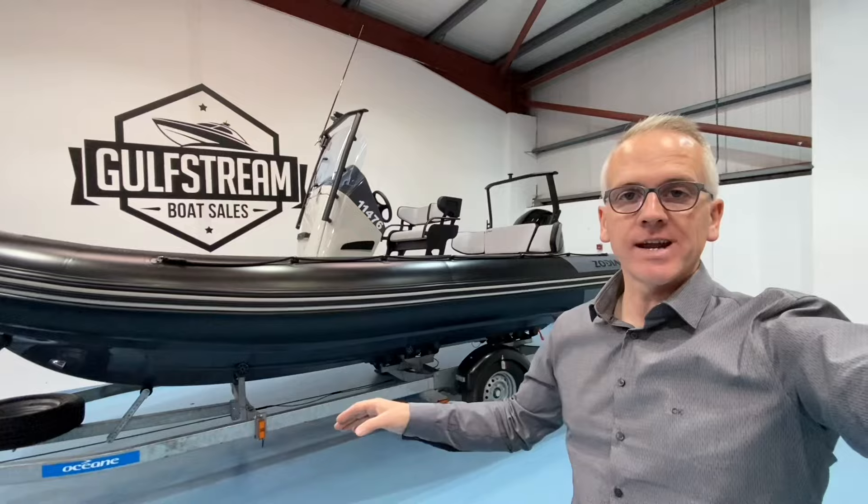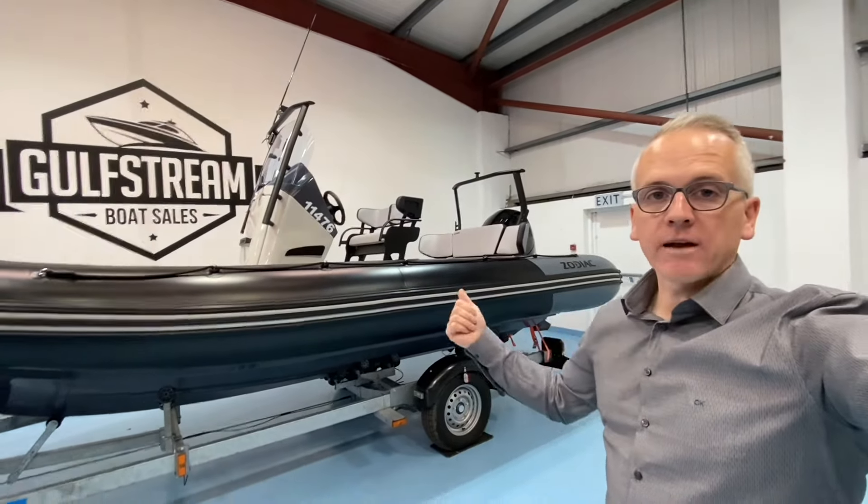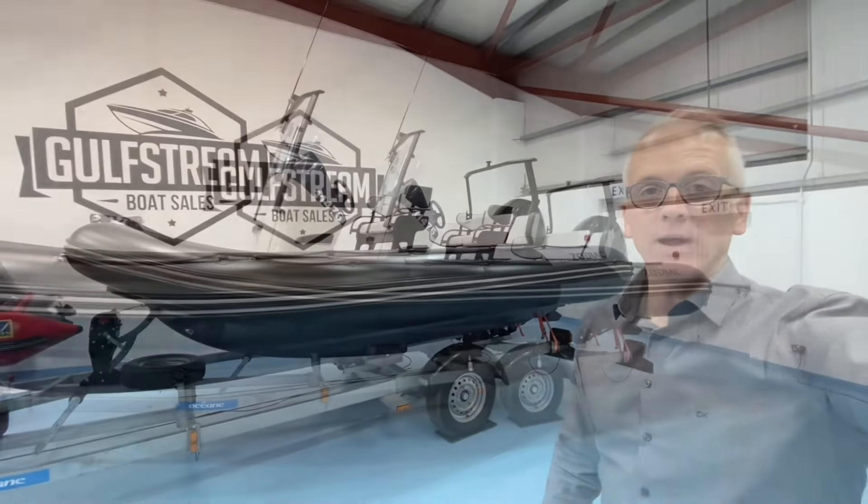It's in black and military grey. It has the swim platforms, the ski mast, the bolster backrest, and it comes complete with a really good single axle roller coaster trailer as well.